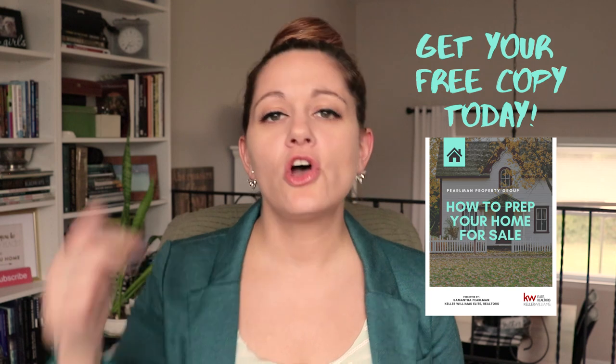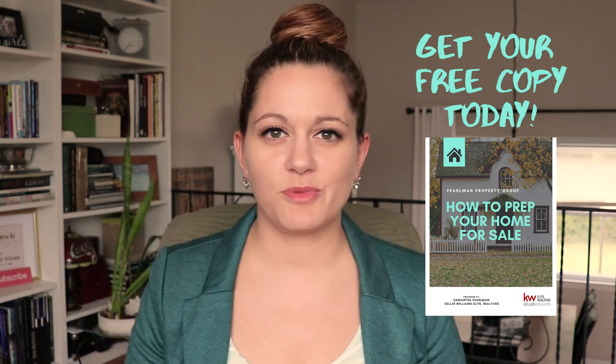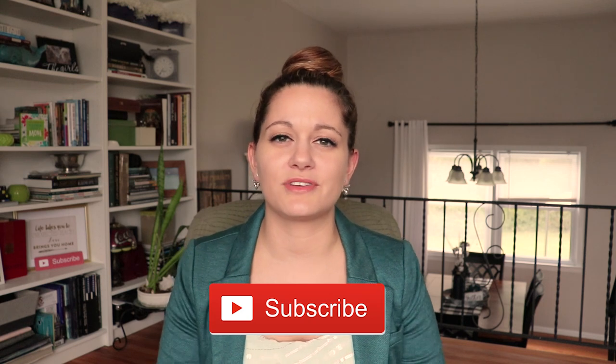If you want a copy of my free how to prep your home for sale guide, go ahead and click the link in the description box below. Thank you so much for watching — I really hope you found this information helpful. My goal is to make the content you're looking for, so if you have a suggestion for a future video, go ahead and leave it in the comment section below. And if you haven't already, hit that subscribe button and the bell so you don't miss the videos I release every week. I'll see you on the next video.